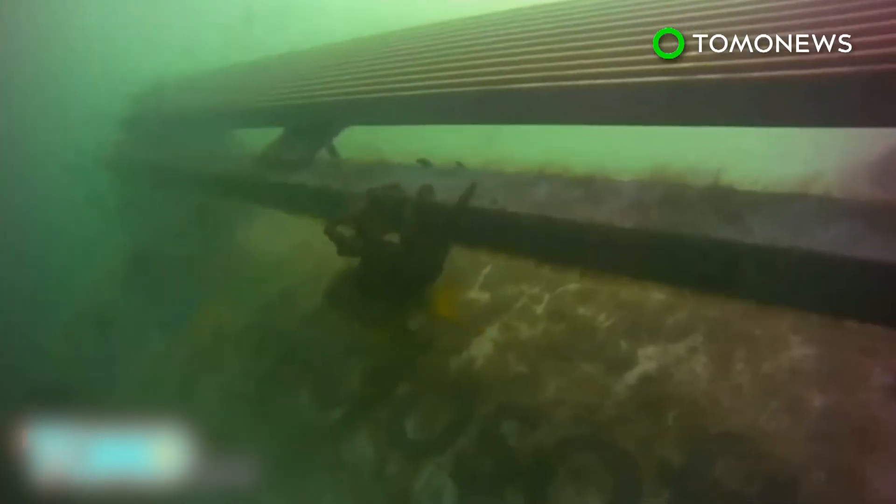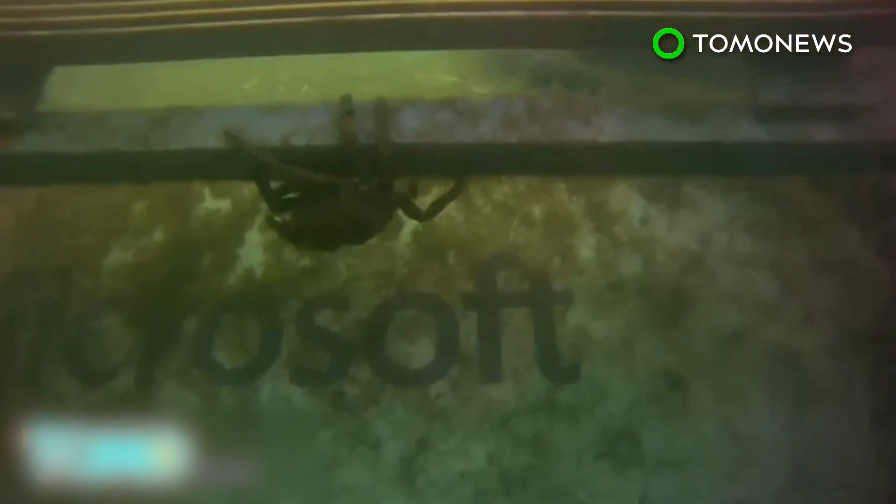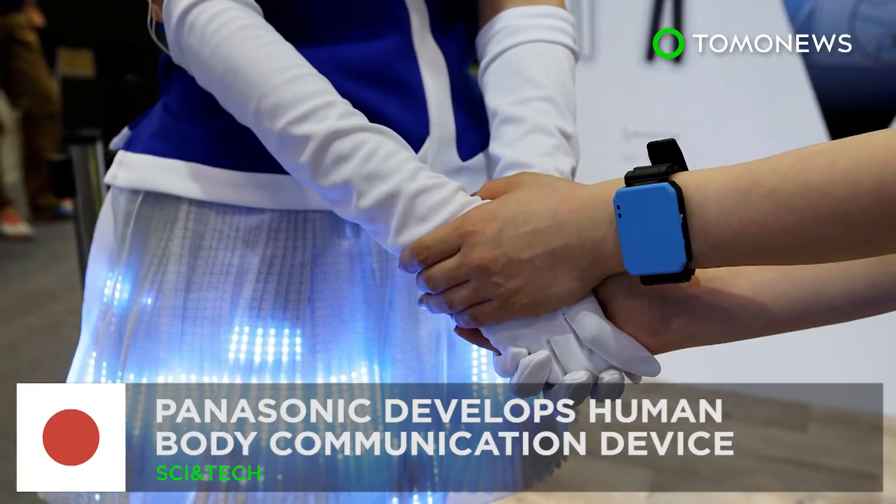But what about the sea life? Some may be asking. Funnily enough, Microsoft says marine life began to inhabit the system.